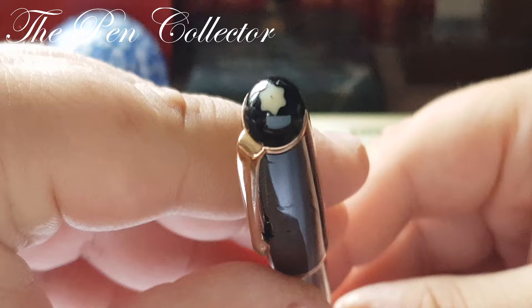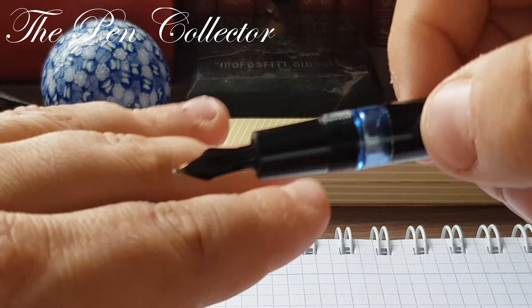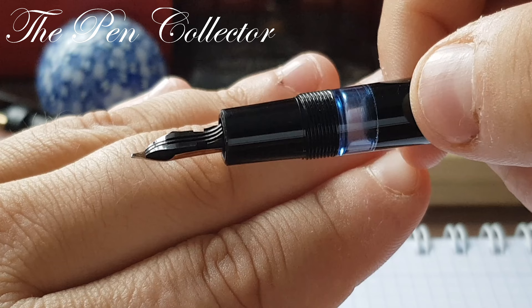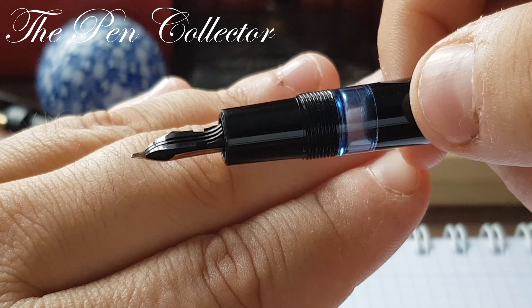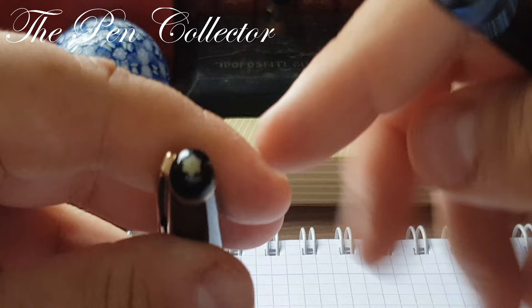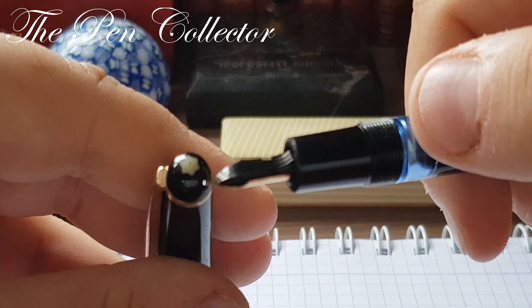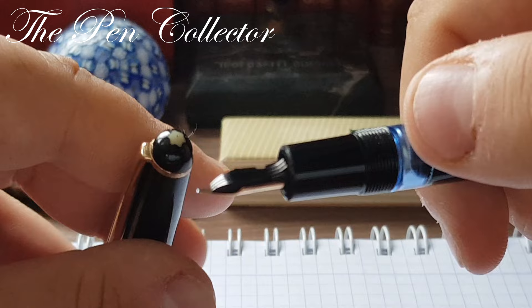This ivory patina is a bonus for me — I want all my 1950s Mont Blancs to have this distinguished look. Another bonus I didn't see in the listing photo: look at this feed. This is called the slope feed — it is quite thick, made of ebonite, and is specific mostly to the 1940s, present on only some early 1950s models. These two elements — the ivory logo and the ski slope feed — make all the difference.